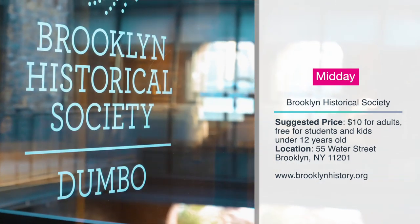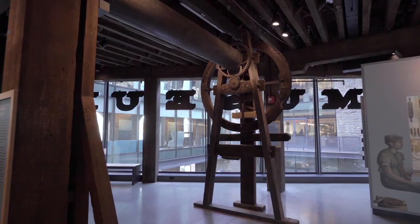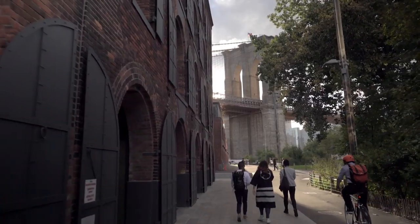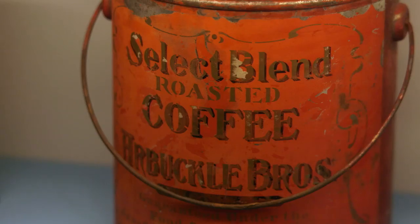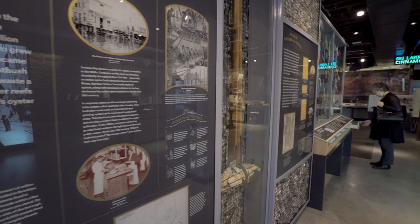After a tasty lunch at the Timeout Market, come right upstairs in the same building and you'll find the Brooklyn Historical Society — this is their second location, their Dumbo branch. This organization has been around for 156 years, with their main location in Brooklyn Heights. Founded in 1863, it is a nationally recognized urban history center dedicated to preserving and encouraging the study of Brooklyn's extraordinary 400-year-old history.